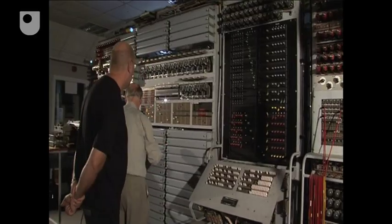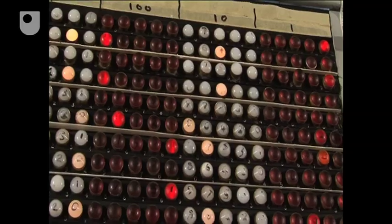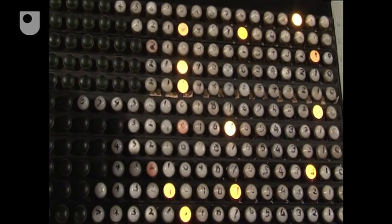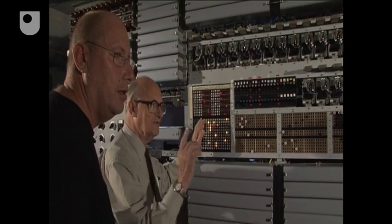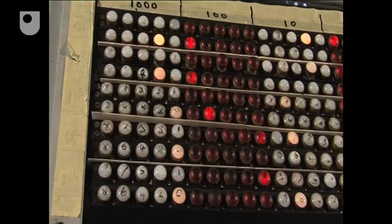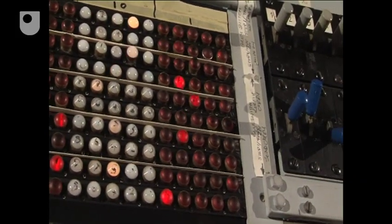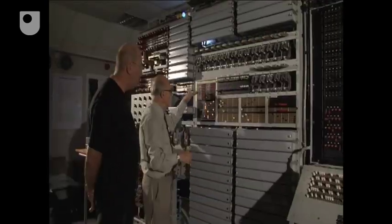That is done on these switch panels here. This is the lamp panel which is showing the output of the calculations all the way down the tape. So the rhythm of Colossus is join, join, join. And in that interval, Colossus has done Boolean calculations on 6,000 characters all the way down that tape and put the results onto the lamp panels here.